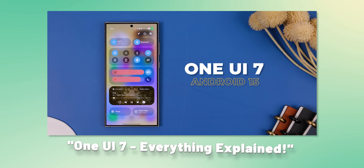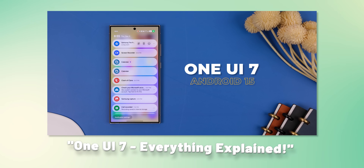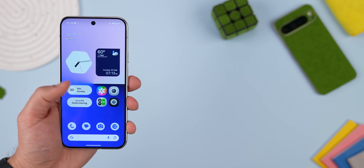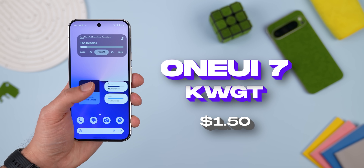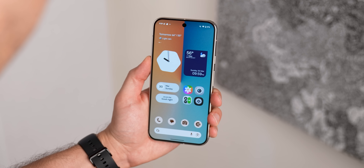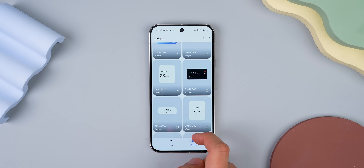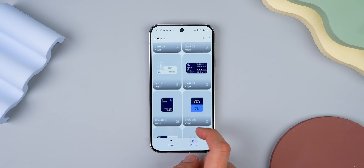I know some of you are still waiting for One UI 7 to hit your Samsung phones — seriously, what's taking so long? But guess what? You don't have to wait to get those slick new widgets. With One UI 7 KWGT, you can get that fresh One UI 7 look right now on any phone. We're talking weather widgets, those cool pill-shaped calendar widgets, the now brief, and battery indicators.